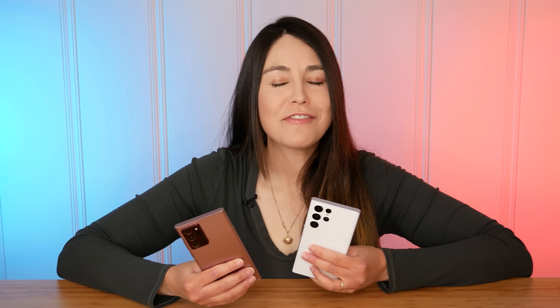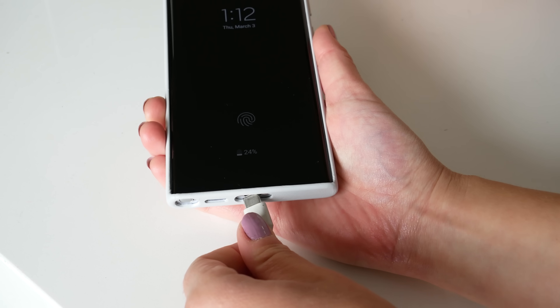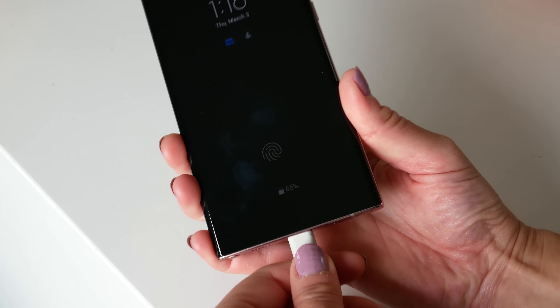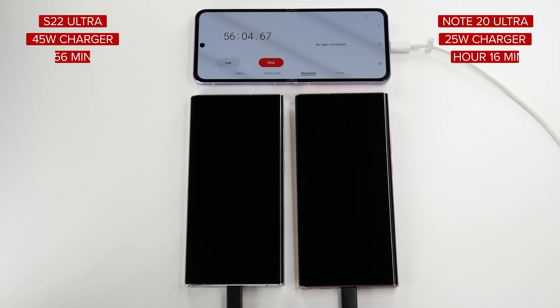Time to dive into battery life and charging. Samsung has brought back 45-watt charging on the S22 Ultra — the last time we saw this was with the S20 Ultra and Note 10 Plus. The Note 20 Ultra has 25-watt charging. I did a side-by-side from flat to fully charged to see what the difference really was.